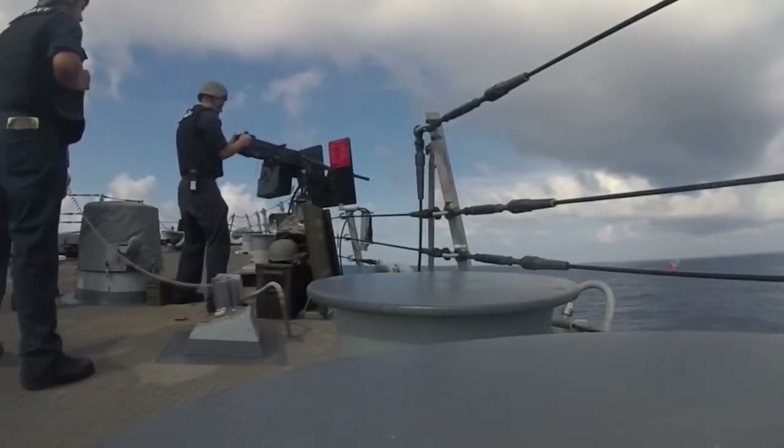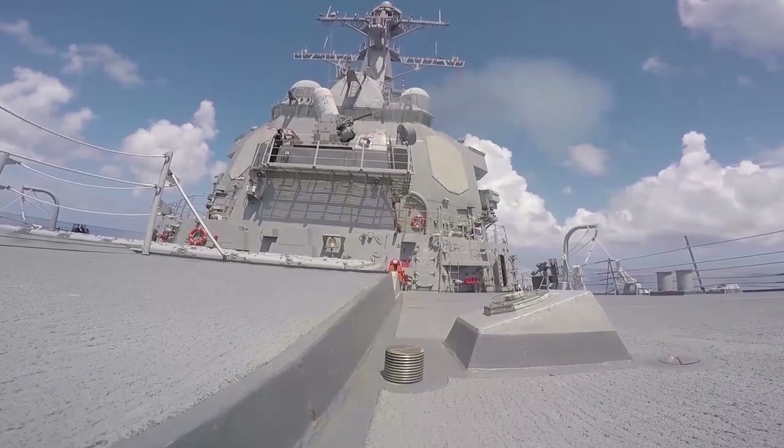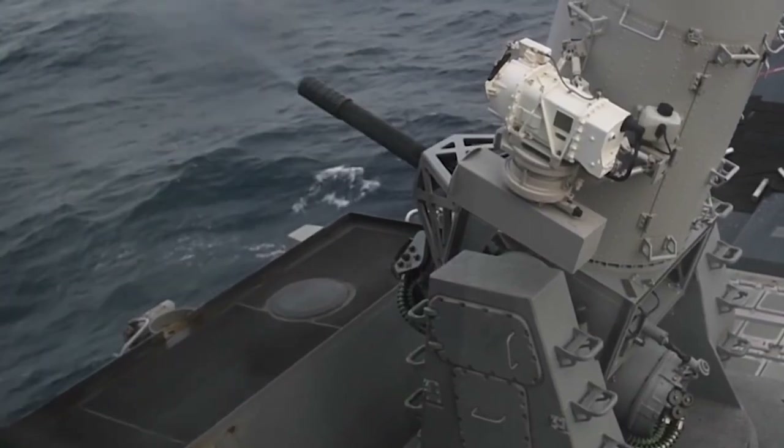The U.S. Navy ultimately cancelled the Zumwalt program. Instead, they upgraded the versatile Arleigh Burke ships into a new configuration, installing the technology necessary to keep them competitive for another few decades.